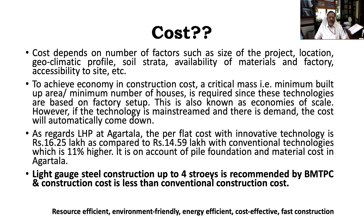The second reason: Agartala being in Northeast India, the cost of basic conventional materials — that is cement, brick, sand, aggregates, and even steel — the transportation cost is quite high. Because of these reasons, the cost is slightly higher here.